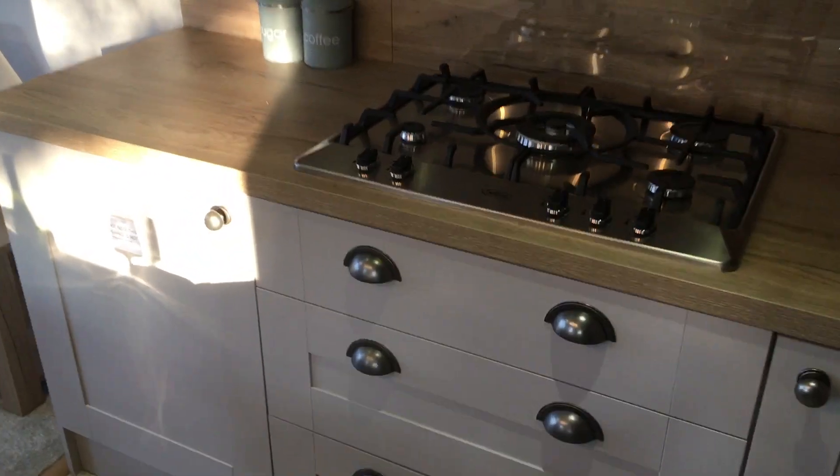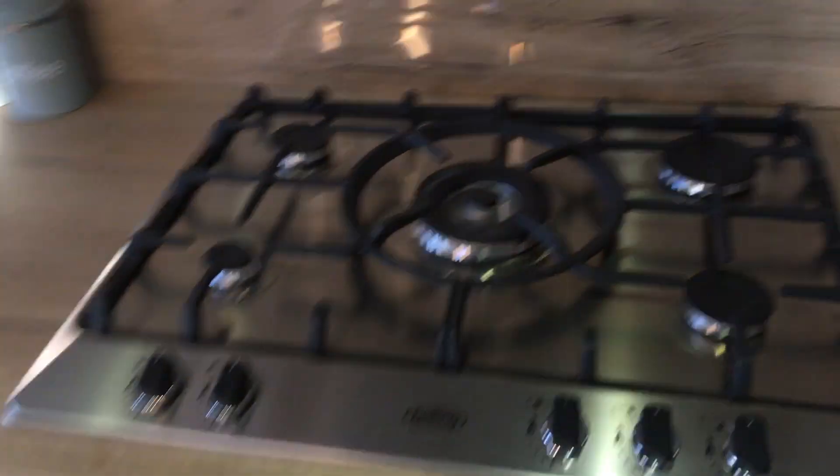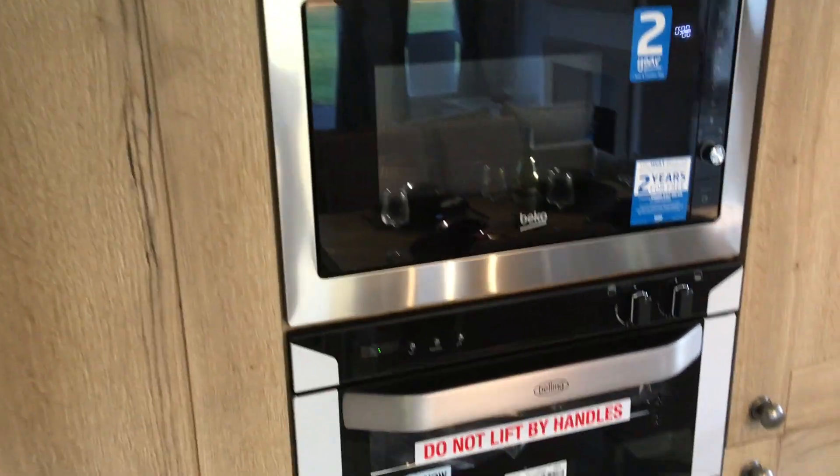Now through to the kitchen we see the hob, the microwave with oven just below it, and past the dining table to the sink.